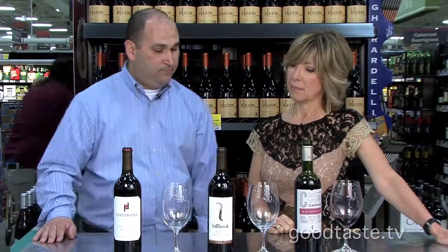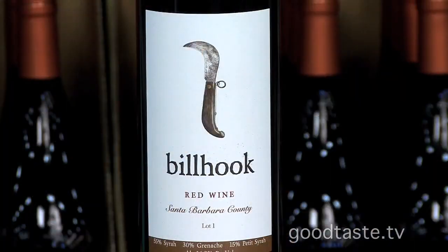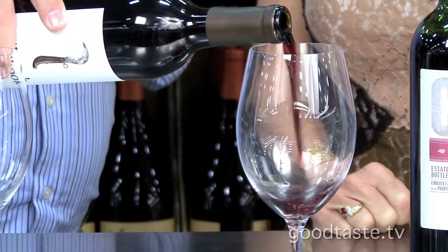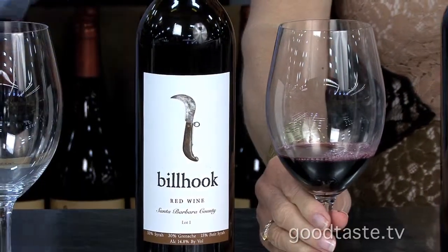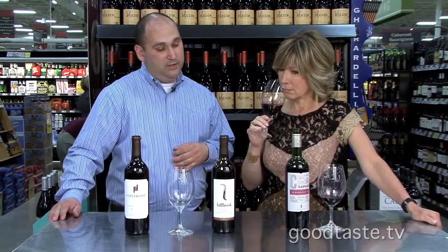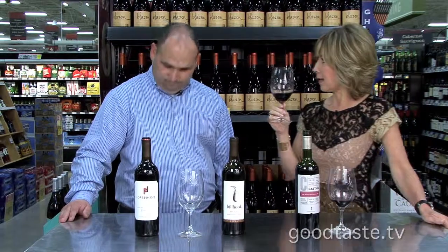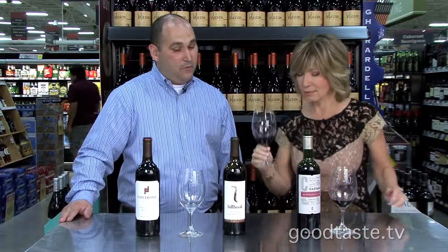We also have our Billhook Red, which comes to us from California. This is a blend of Syrah, Grenache, and Petit Syrah. If you're looking for something a little heavier but not super tannic — it's going to be softer and smoother on the finish — it has nice blackberry, plum, and chocolate flavors with little hints of spice on the finish. It goes great with lamb; this would be the perfect complement. A lot of dark fruit, and you get that chocolate on the finish. For around twenty dollars, it's a great value.